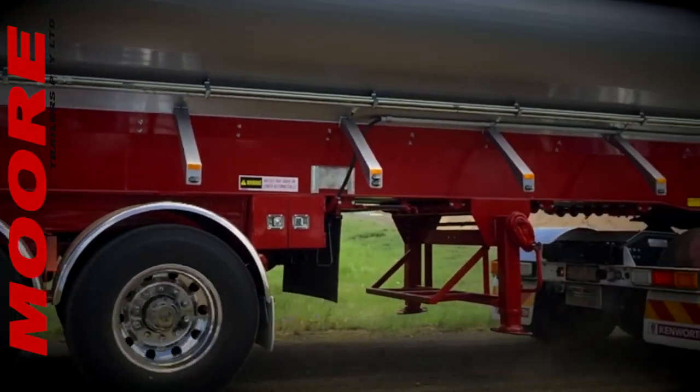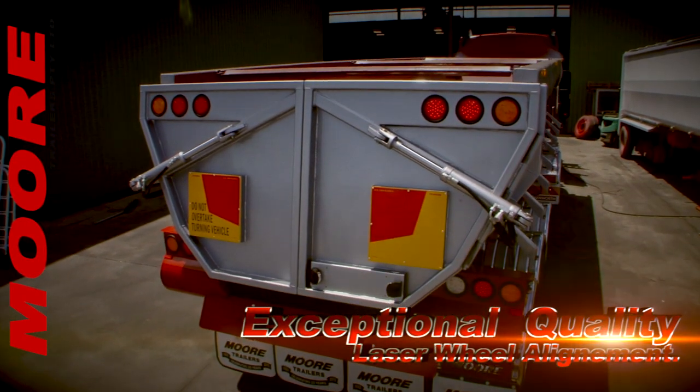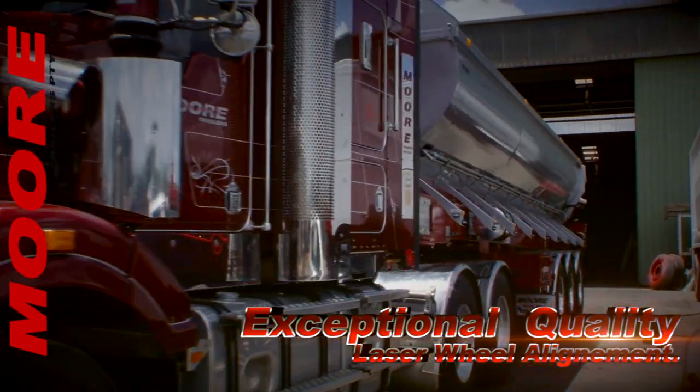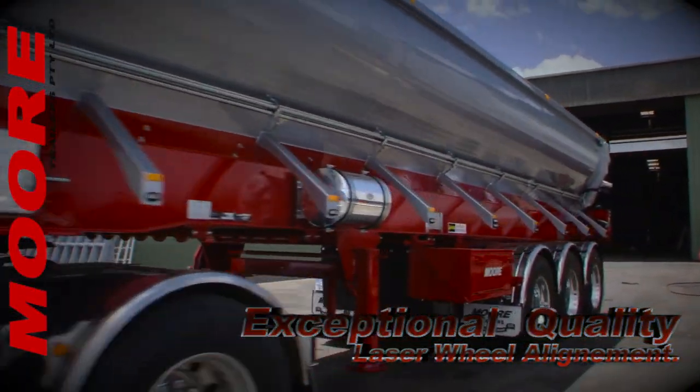What is not optional, though, is the exceptionally high standard of finish and full wheel alignment to all axles — as always, standard on the Moor conveyor floor trailers. Just check out the clean modern look of these sleek units.